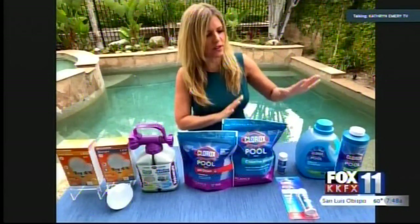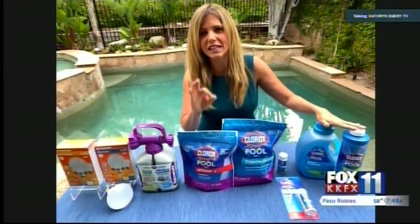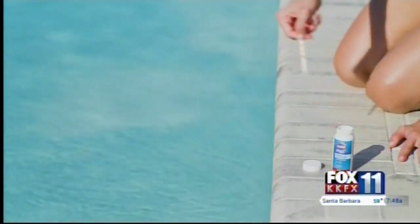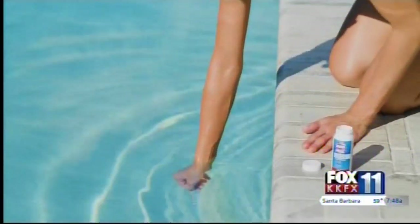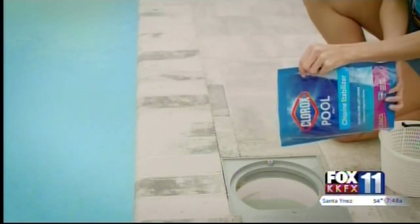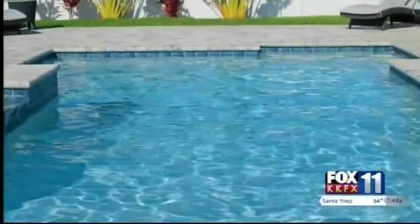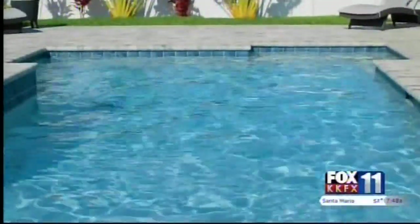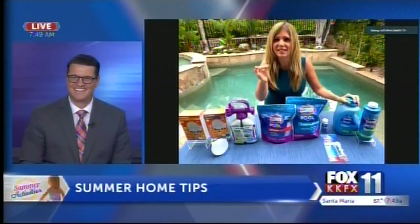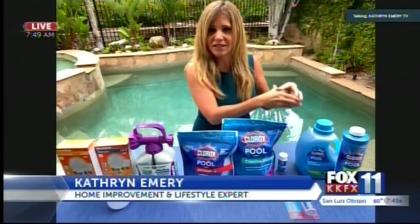I have two things here from Clorox Pool and Spa — they're the experts in clean. There's a weekly algaecide — you only do it once a week — and it's going to get rid of algae. You don't think about algae until you see it, but if you do a weekly preventative, that chlorine tablet can work longer. It doesn't have to worry about algae. And then there's this Crazy Clarifier. Think about all those contaminants — sweat, beauty products. Chlorine's primary purpose is killing bacteria, so with this clarifier doing that work, those tablets are going to last longer.